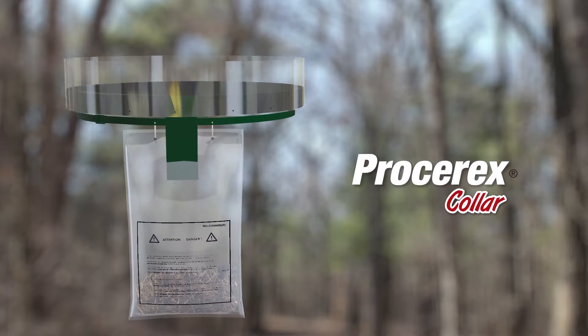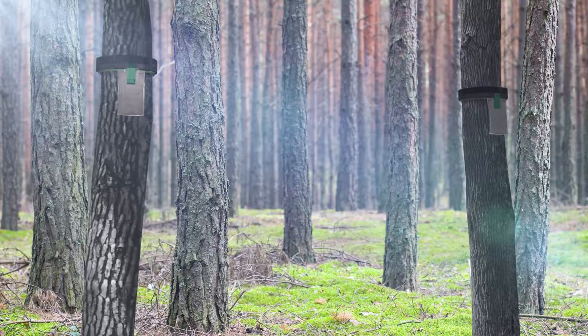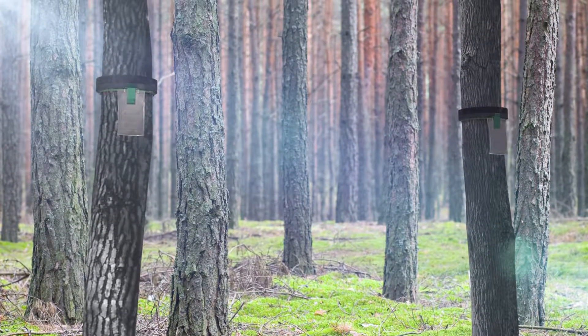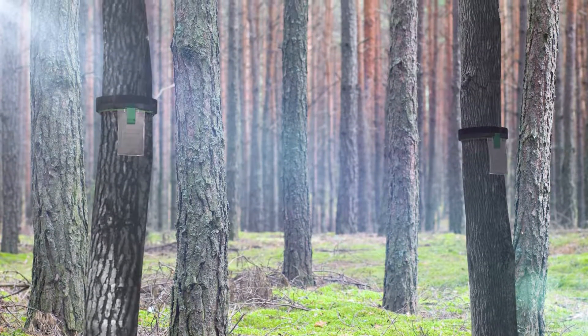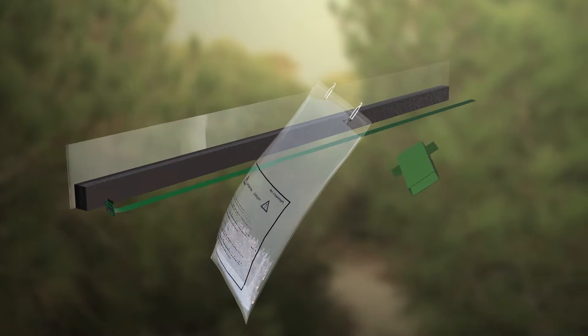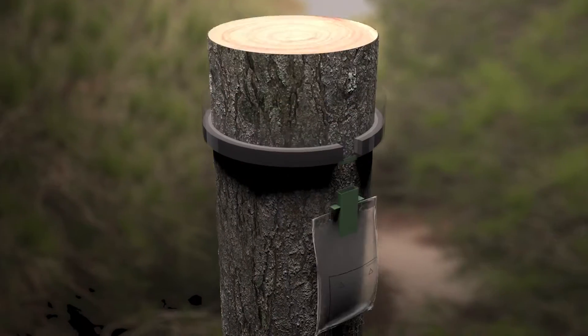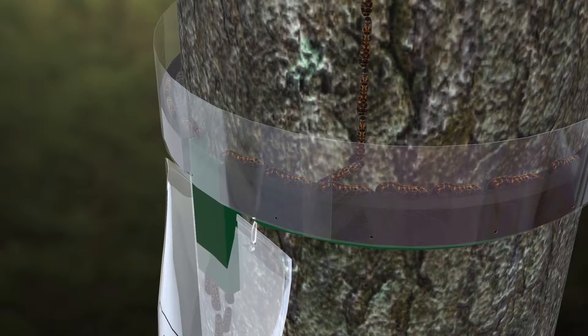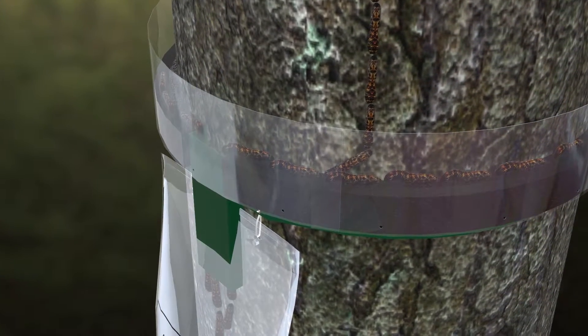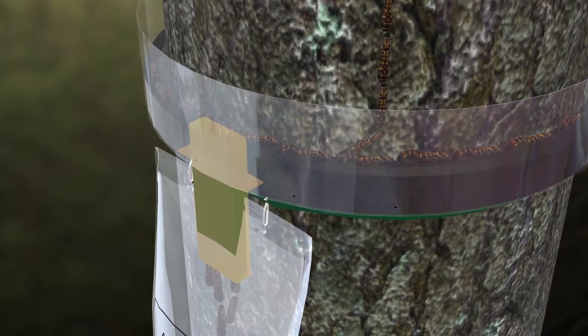Protorex collar is a mechanical trap that captures processionary caterpillars when they start to descend. Mounting is made directly on the tree's trunk in the months from January through till March, depending on the climate zone. This collar is easily placed around the trunk and is the first ever to be designed with double density foam. The surface of the trunk doesn't need to be treated previously, making installation a lot easier and quicker than other similar systems. Caterpillars descending the tree are guided through a broad conduit designed to avoid obstructions and speed up circulation to the trap bag, where they finally die.